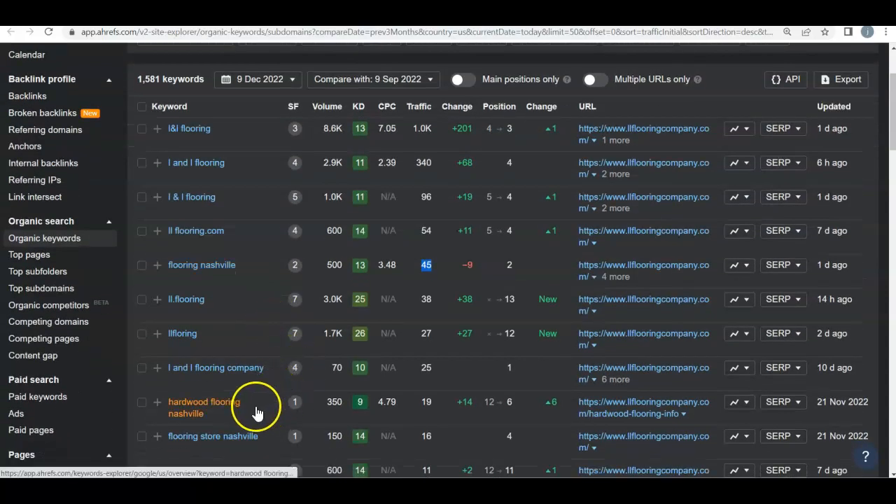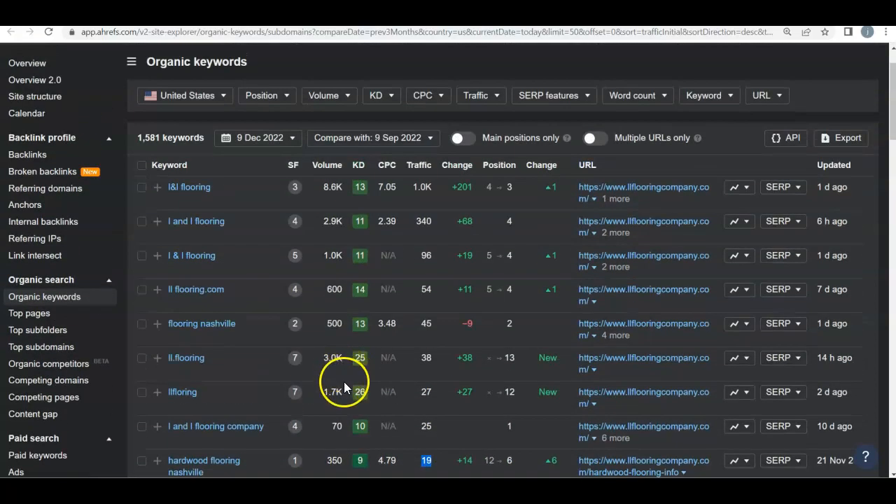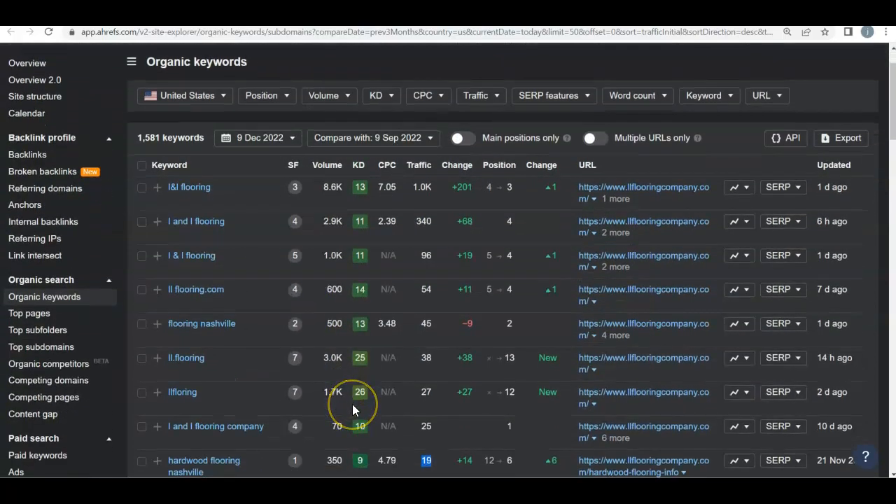And then Hardwood Flooring Nashville — 350 people search that, they're in the sixth organic position which is around the third or fourth, and they're getting 19. So if we were to rank for some of these keywords, like Flooring Nashville, Flooring Stores Nashville, Flooring Nashville TN, Nashville Flooring, and start ranking them, you'd start seeing that organic traffic coming through your site.